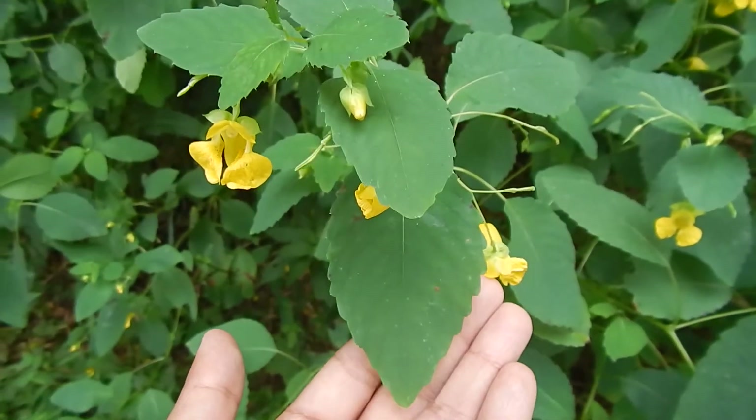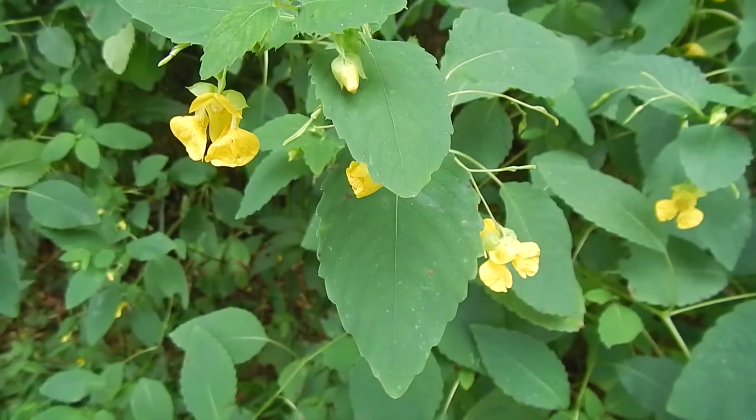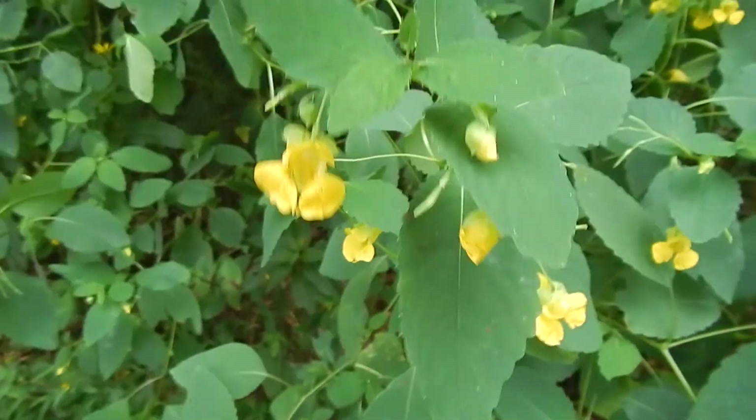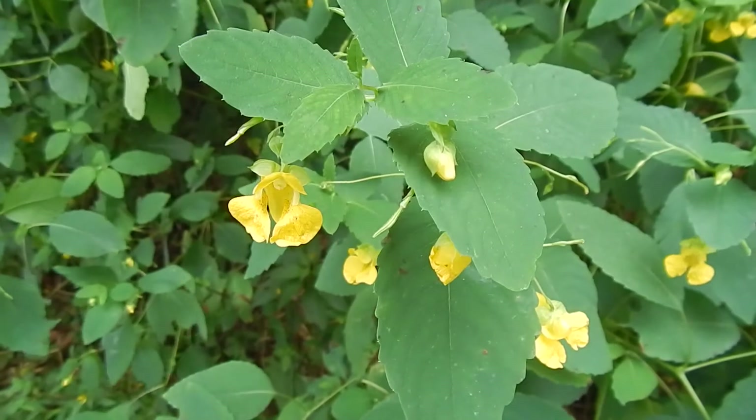Usual pollinators are bumblebees and hummingbirds. I see other things sometimes going to it, but around here what I've been seeing is mostly bumblebees. And now to eat these little pods — they're still green, but we'll see what they taste like.